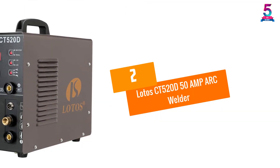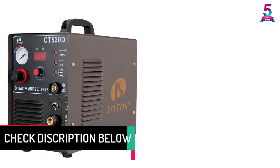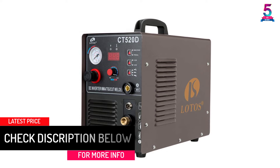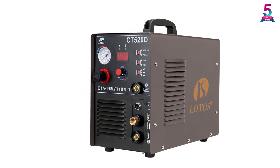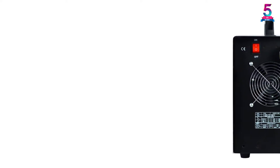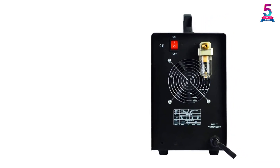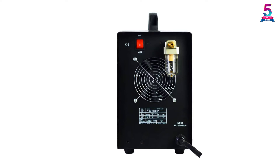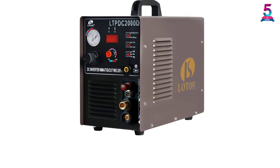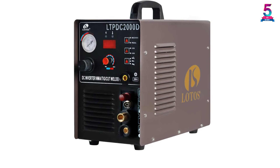At number 2: the Lotto's CT520D 50 Amp Arc Welder. This 3-in-1 combo is the perfect kit for heavy-duty welding work, including an air plasma cutter, a TIG torch, and a stick welder. It is dual voltage, supporting up to 220 volts at 50/60 Hz. The device delivers strong performance with a max ideal cut thickness of half an inch. The high-speed air plasma cutter can operate on stainless steel, alloy steel, mild steel, copper, aluminum, and other metals.